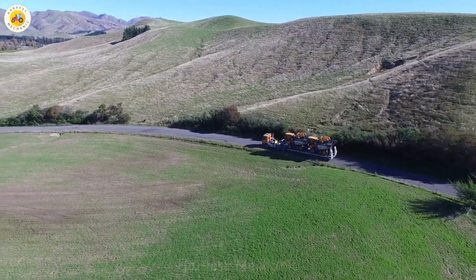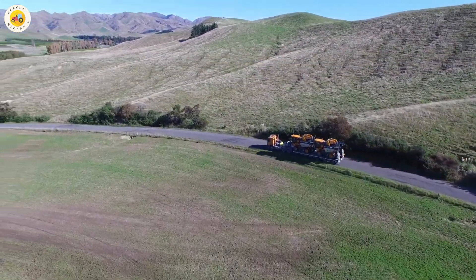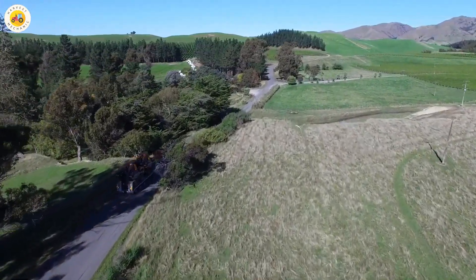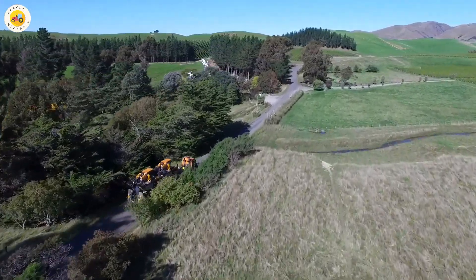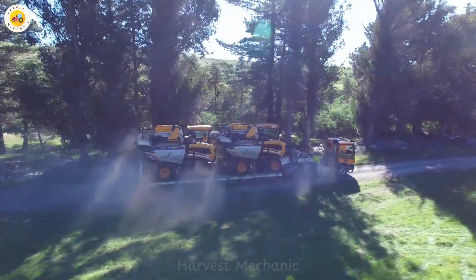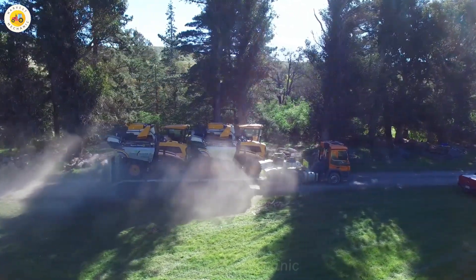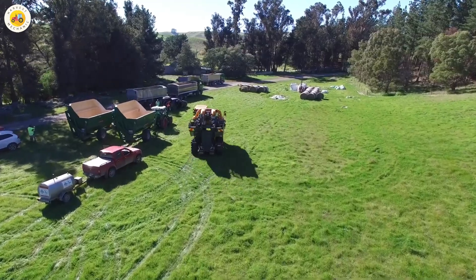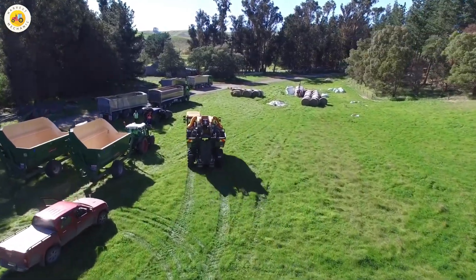Welcome to the heart of the vineyard, where nature's bounty meets cutting-edge technology. Today, we're going on an incredible journey through the vineyards with the Pellink Optimum 890, one of the most advanced grape harvesters in the world. Get ready to witness precision, power, and perfection as we dive into the world of modern viticulture.